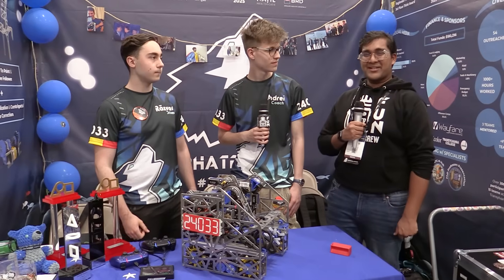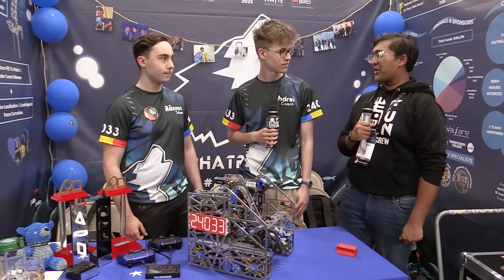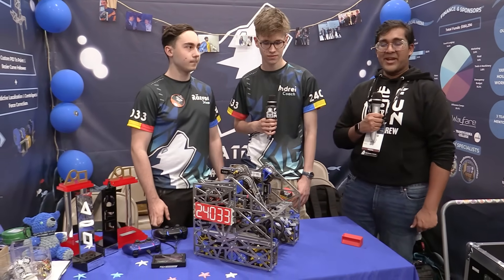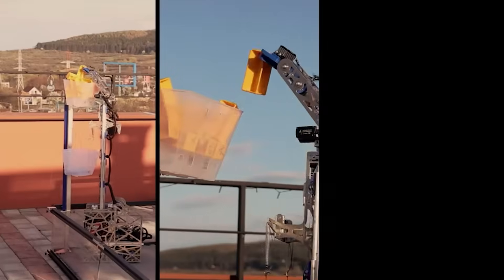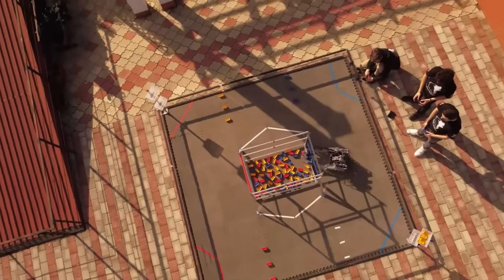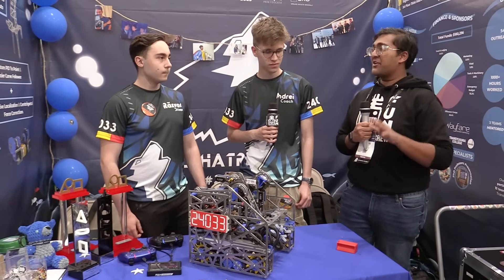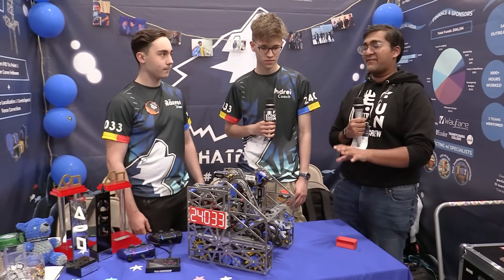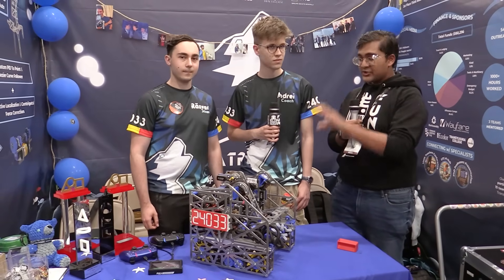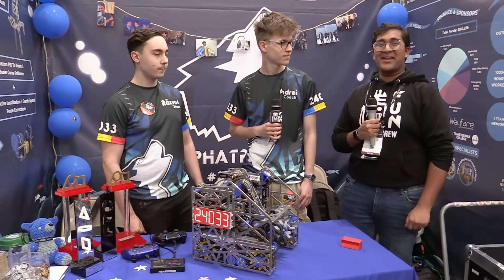Hello everyone, reporting today for Fun Robotics Network. I'm Ab Haas and this is Team 24033 Alphatronic from Romania. They have been absolutely incredible this entire season — Houston was no exception. They ended as the Edison Division Final Edison Design Award winner. So much to go into with their incredibly effective active intake, PTO, and super good deposit. Can't wait to jump into it on Behind the Bot.